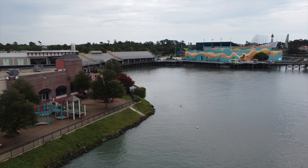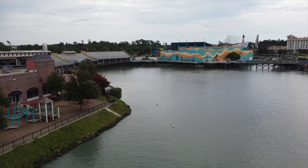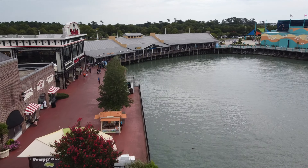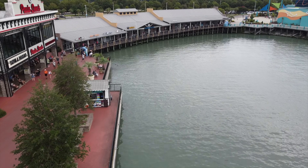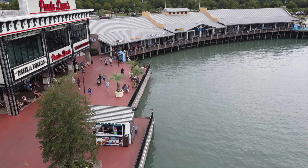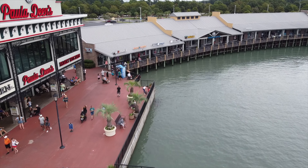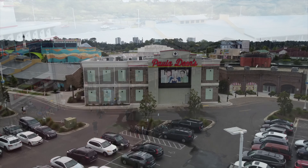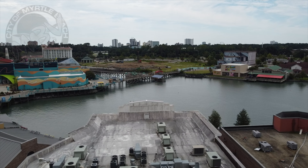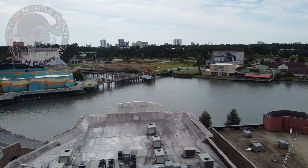As always, thank you for joining me on this quick trip to Broadway where we get a bird's eye view of just the east side of Broadway at the Beach. Truth be told, it started to rain while I was in the sky, and rain plus those helicopters flying overhead all day make me a little nervous. So let's put this bird on the ground and we will revisit Broadway in the future and get a peek at the other side. So stay tuned.